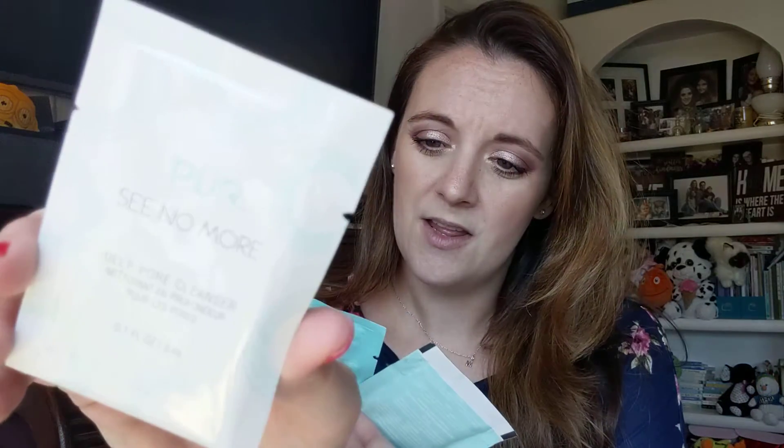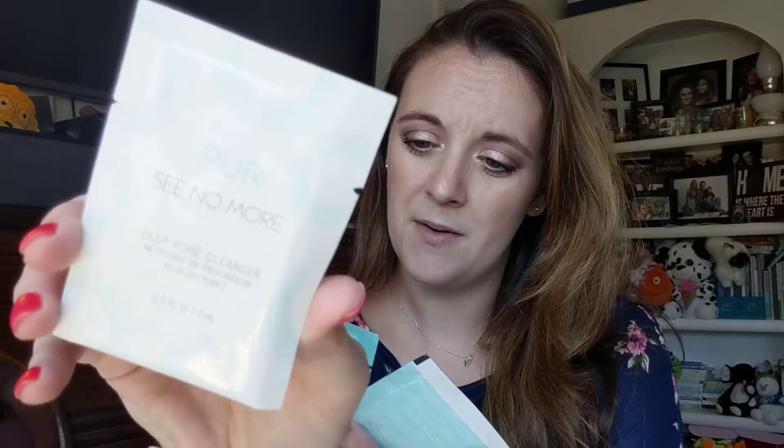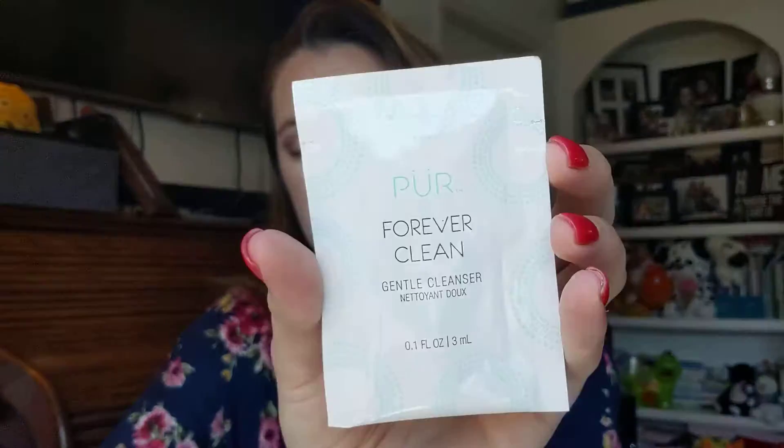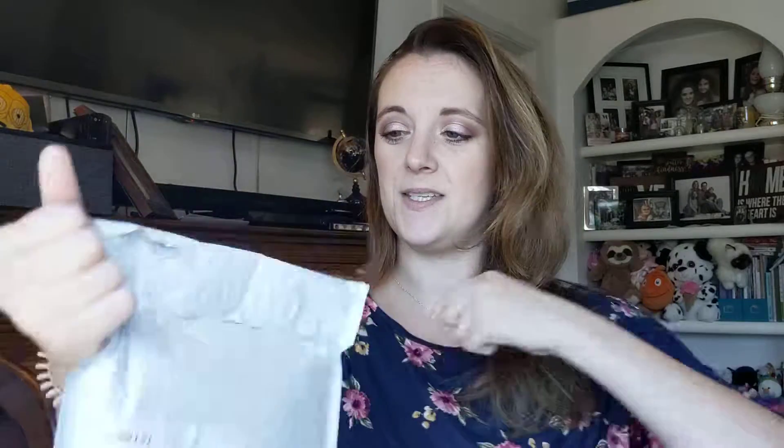Looks like there are a couple of samples in here. We've got the Pure See No More Deep Pore Cleanser, the Pure Melt Away Makeup Emulsifier Towelette, and the Pure Clean Gentle Cleanser. I didn't even know Pure made cleansers and these kinds of things, so it was nice of them to include samples. I'm already excited — look at that bag, it looks like a nice bag!